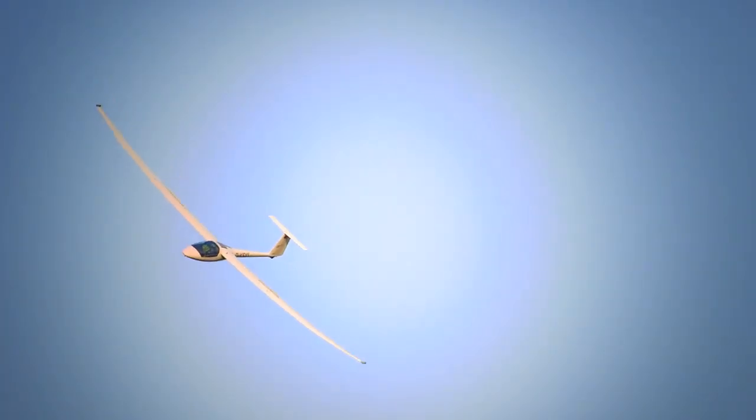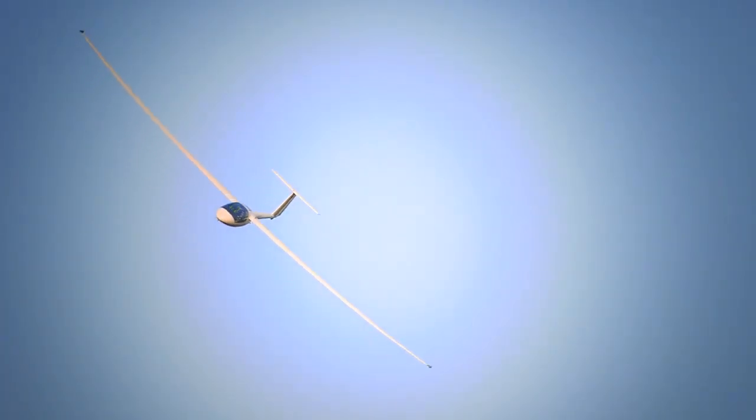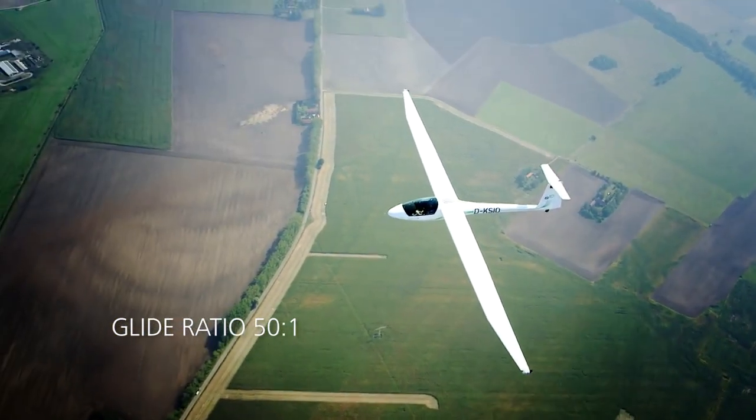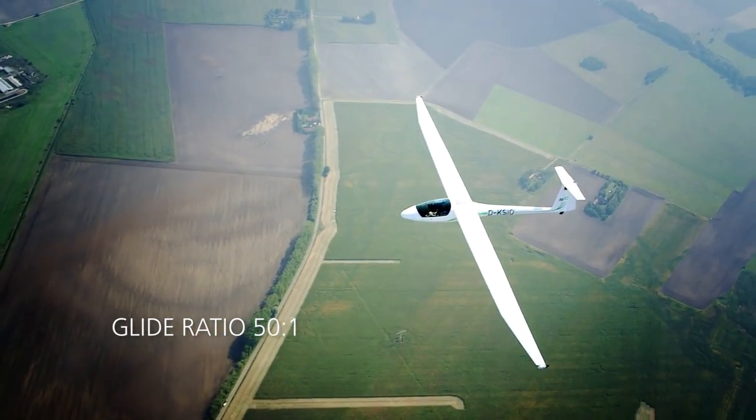It's a really high performance glider with a 50.1 glide ratio. It means that for every 50 meters you travel horizontally, you only lose one meter of altitude.